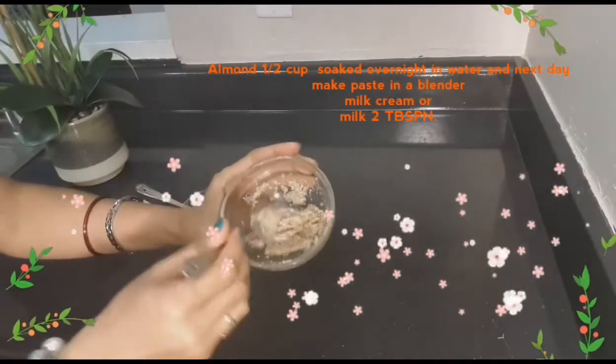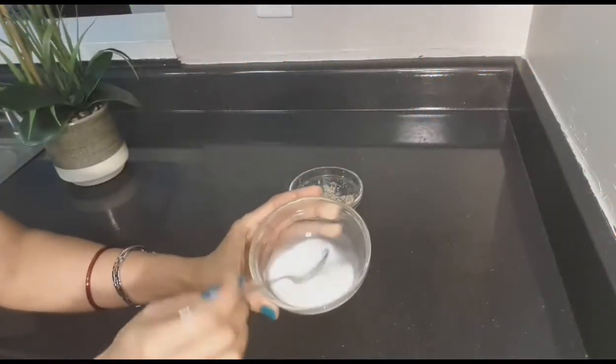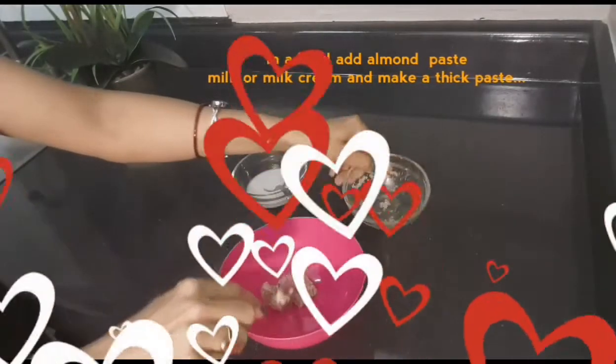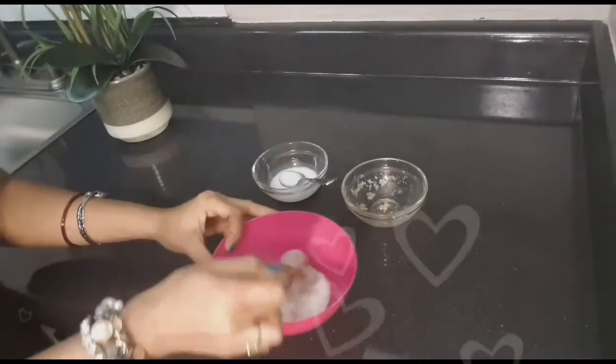For this face mask, we need almond paste half cup and milk cream or milk two tablespoons. Now in a bowl, add almond paste, then add milk cream or milk — I am adding milk as I don't have milk cream — and then make a paste.